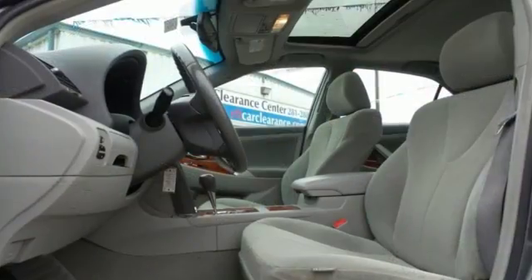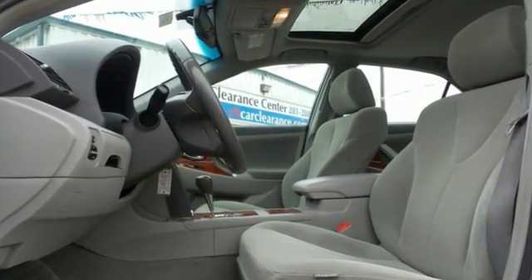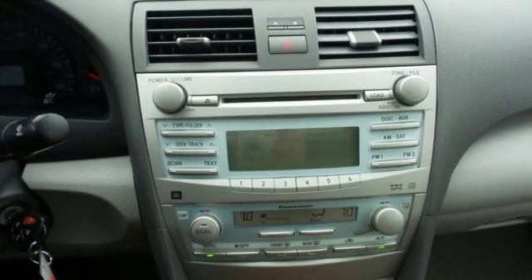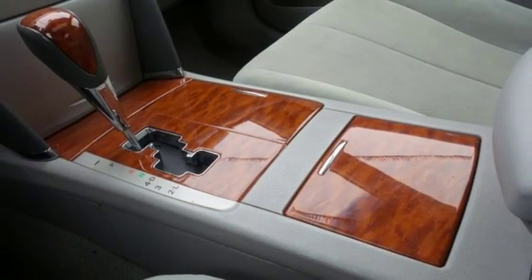Inside, you'll enjoy a multi-speaker stereo sound system, air conditioning with air filtration, numerous power accessories, and the peace of mind of a safety system that includes multiple airbags.